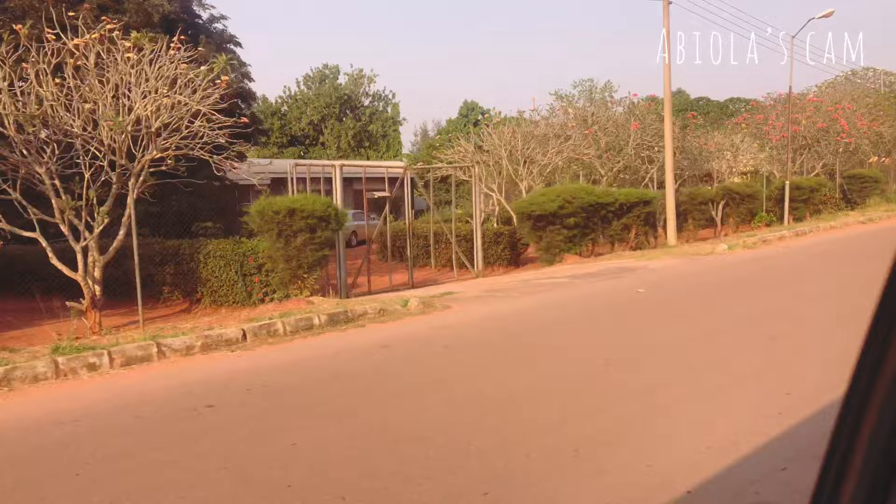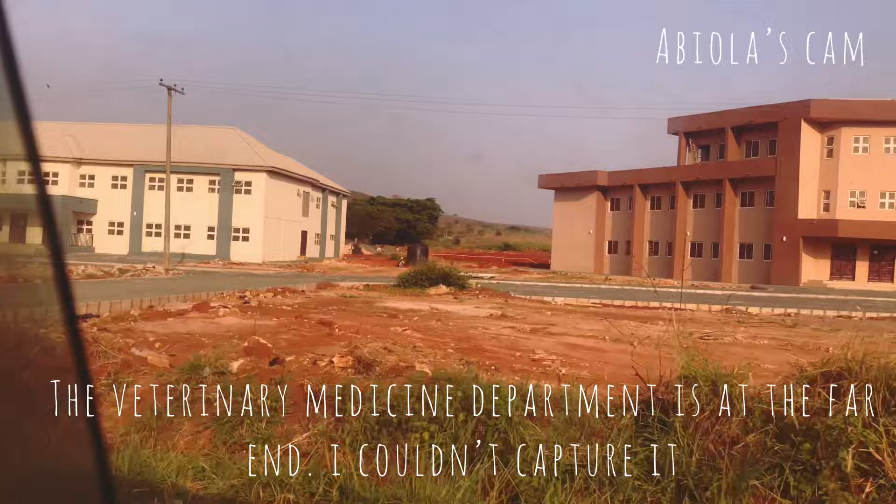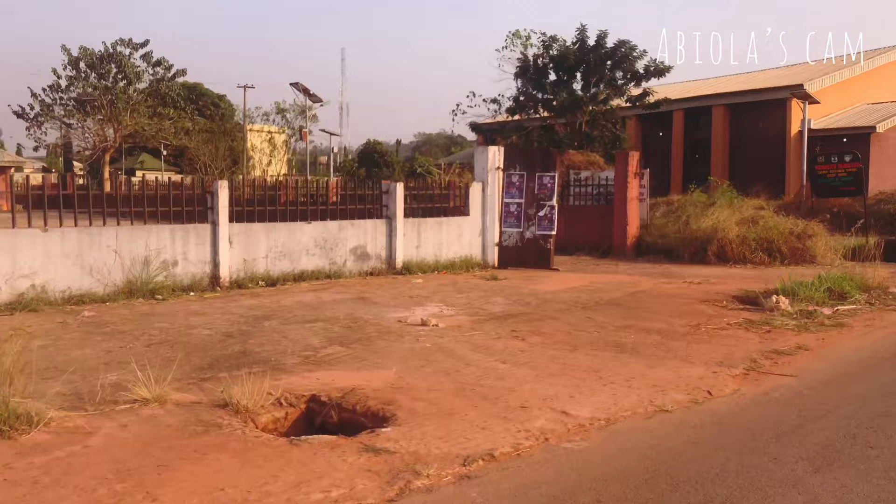Inside the school we have residential areas for lecturers, and some of those are here. In some of their BQ quarters, students also stay. Some of the buildings were constructed after I stopped coming to this area, so I can't say exactly what they are, but I know the Veterinary Medicine department is along this area so the buildings might be for them.